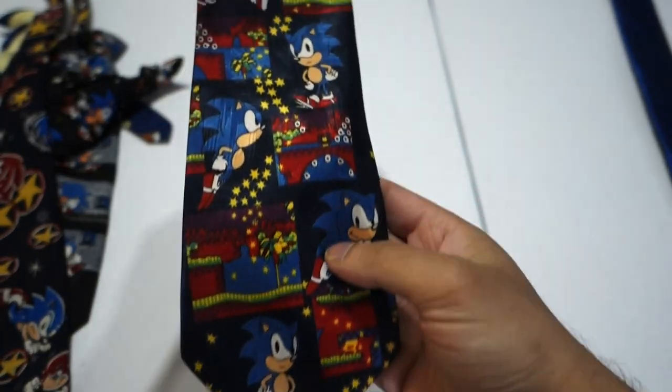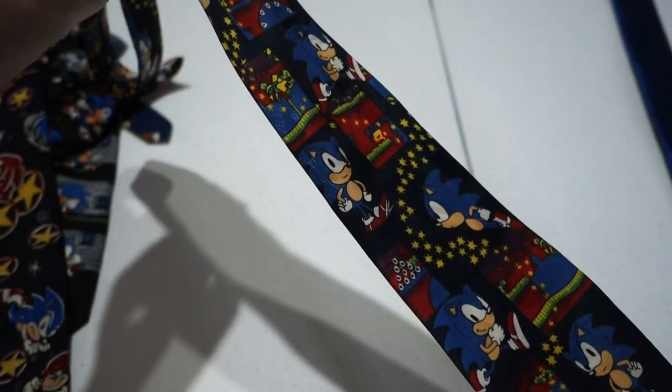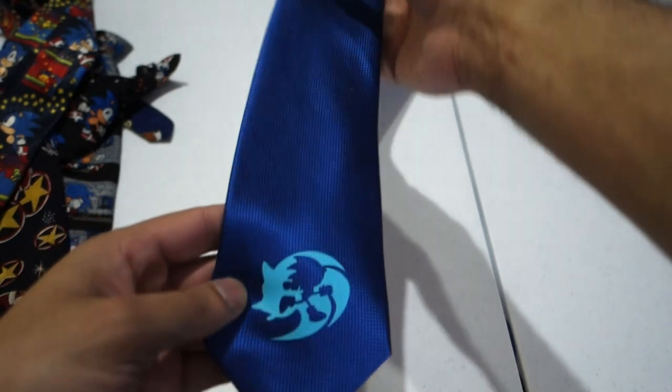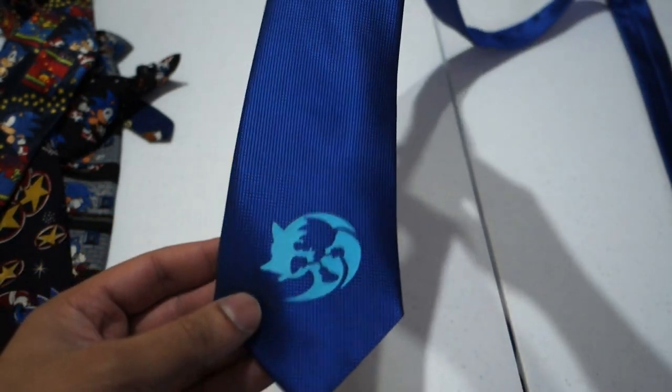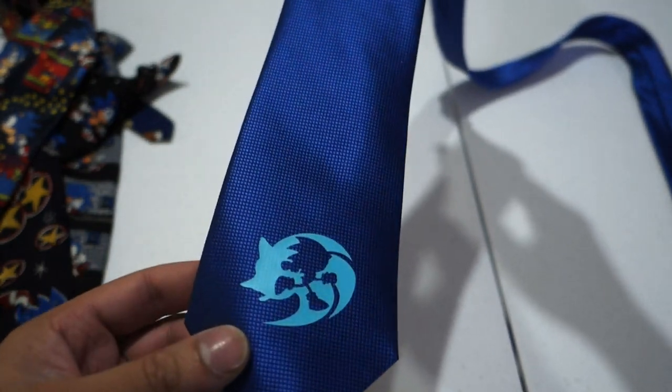This one right here I actually have two of these and I wear the second one to work sometimes. It says Sonic, looks like in Green Hill Zone. This last one right here is not a licensed product I don't think — my coworker got me this for Christmas. I don't know how she did it or where she got it from but it's pretty cool.